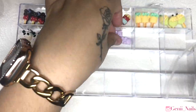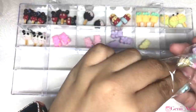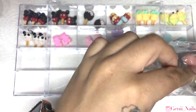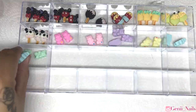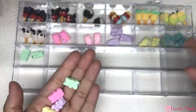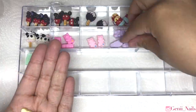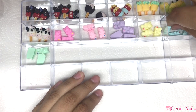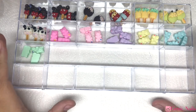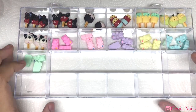Let me know down in the comments what you thought about today's haul and what your favorite item or items were. I absolutely love the charms — this kawaii charm box I'm creating right now is to die for. I absolutely love it, I'm obsessed, and I just love collecting and organizing.